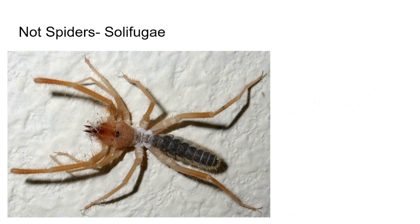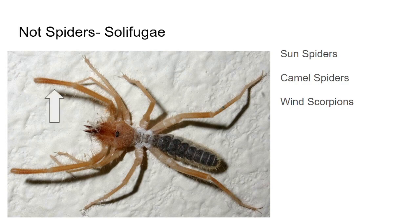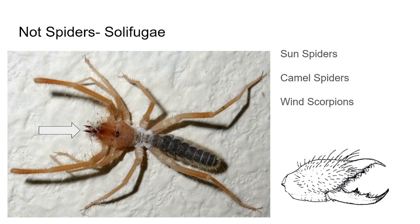Here we have solifugids from the order Solifugae, commonly called sun spiders, camel spiders, or wind scorpions — a different type of arachnid than spiders and scorpions. One way you can tell is their pedipalps, which look like legs but are really large — on spiders you'll basically never find pedipalps larger than regular legs. The more telling difference is their chelicerae, which look nothing like spider fangs. Solifugids adapted their chelicerae to be almost like saws, serrated on both edges, with the top and bottom parts moving independently to cut prey into smaller pieces for digestion. These animals are also not venomous and do not spin silk.